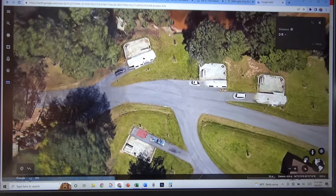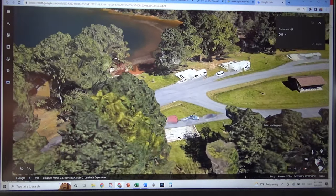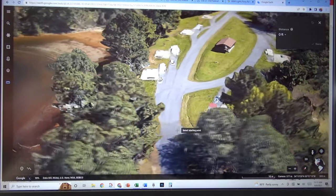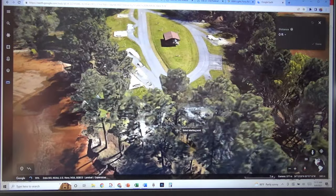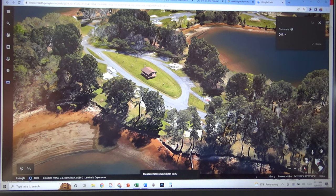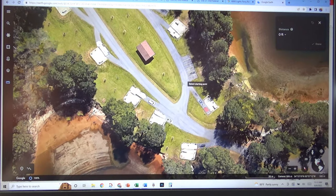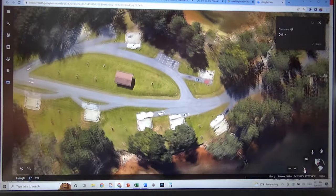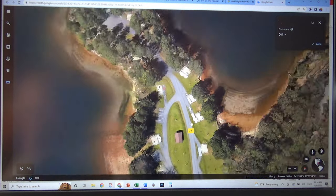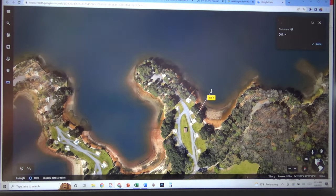Also, if you click on that 3D in the bottom right-hand corner, you can get a visual of what those sites will look like and what your view will be. Click back on 2D and again you can get a view from above. Hit the little compass and it'll take you back to north. So there we are, and I can scroll out and see we're going to have a nice view of the water.